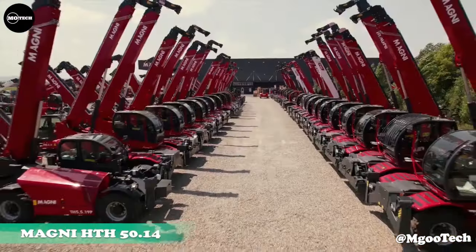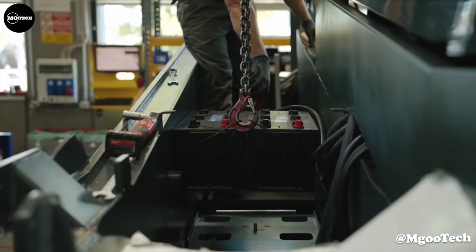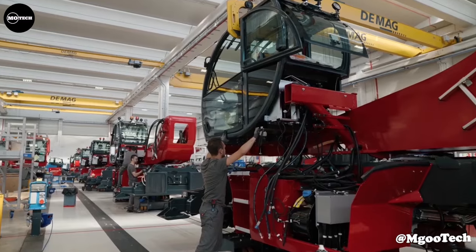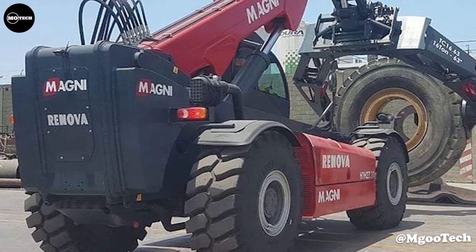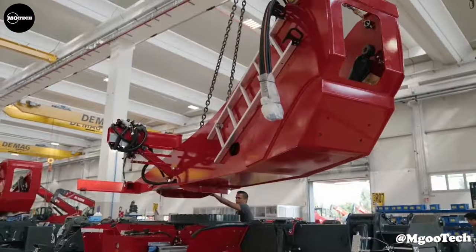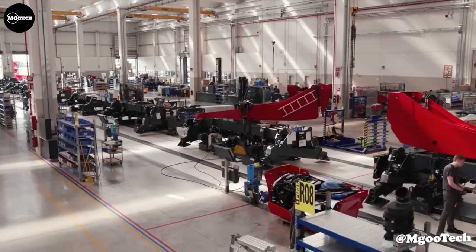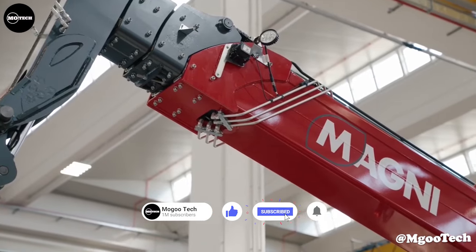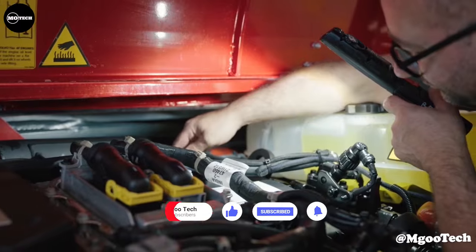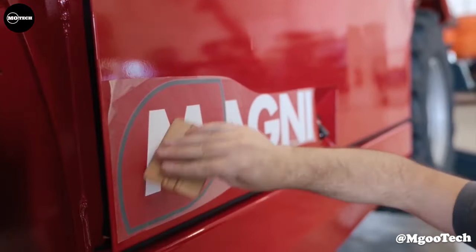Magni HTH 50.14. The Magni HTH 50.14 is the world's largest telehandler, with a recorded maximum lifting capacity of 50,000 kilograms and a maximum lift height of 14 meters. Designed specifically for work in heavy lift industries, shipping containers, quarries, mining, and oil and gas plants, it also has four-wheel drive and four-wheel steering with a leveling system on the tires to adapt to any uneven ground while working.